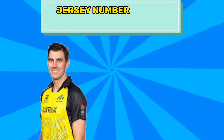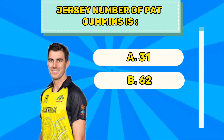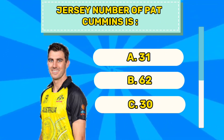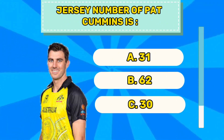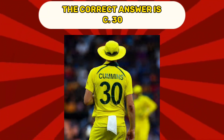Question number eight. Jersey number of Pat Cummins is A 31, B 62, C 30. The correct answer is C 30.